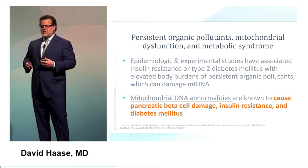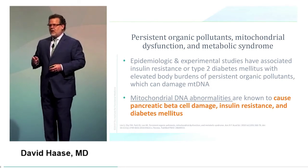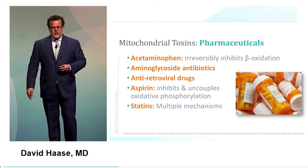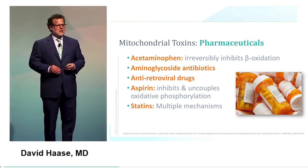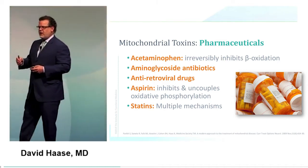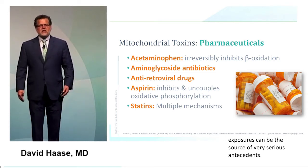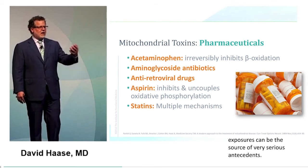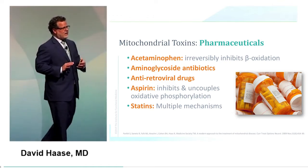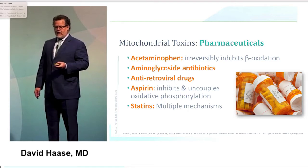Oxidative stress damages mitochondrial DNA, which decreases beta cell function, causes insulin resistance, and eventually diabetes. On drug toxins: acetaminophen irreversibly inhibits beta-oxidation — think about the exposure of Tylenol in a child and how manipulating one energy pathway changes multiple cellular activities. Aminoglycoside antibiotics, antiretroviral drugs, aspirin, and statins all have their pathways of mitochondrial impact.